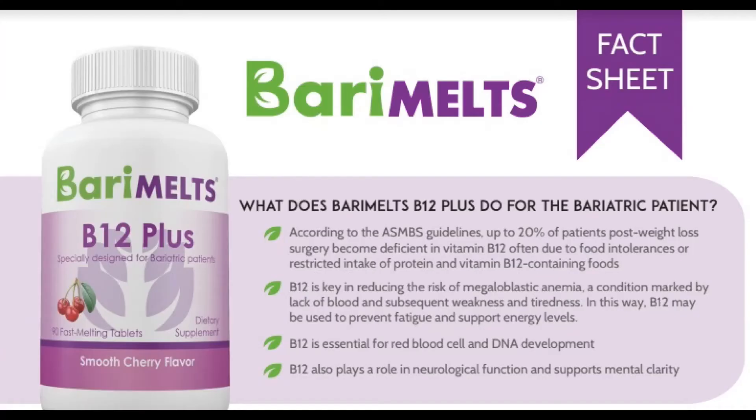The next vitamin I want to focus on is vitamin B12. This vitamin is one of the biggest deficiencies that bariatric patients face — it's been found that up to 20% of patients experience deficiencies in vitamin B. The reason is because we sometimes have intolerances that prevent us from eating foods that are really rich in vitamin B. Vitamin B12 is key in reducing the risk of megaloblastic anemia, a condition marked by the lack of blood and subsequent weakness and tiredness. B12 may be used to prevent fatigue and support energy levels. It's also essential for red blood cell and DNA development, and it plays a huge role in neurological function and supports mental clarity.